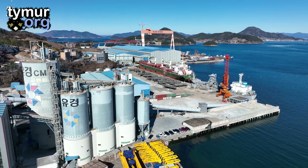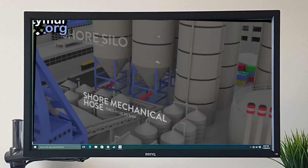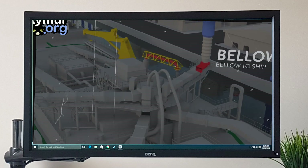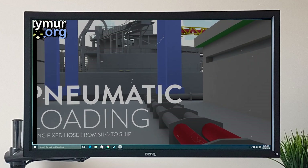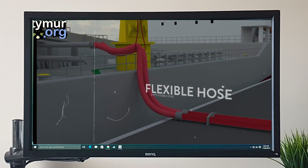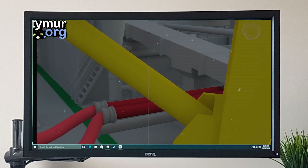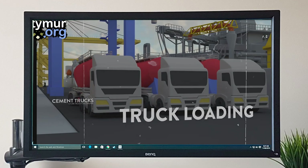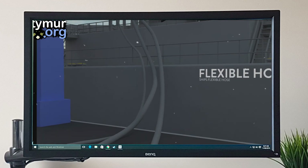Now a few words about cargo operations technology. Cement carriers can usually be loaded in three ways. The mechanical method is when cargo from shore silos goes to the ship through a closed chute and is directed to the necessary cargo compartments. Next, the pneumatic method utilizes high-pressure air — cement is blended with air, rendering it capable of being transported through pipelines directly to designated cargo compartments. There is also loading from cement trucks, where hoses from tanker trucks are attached to the manifold.